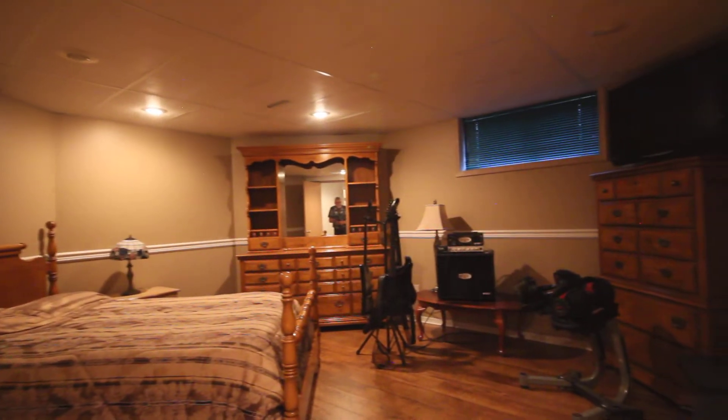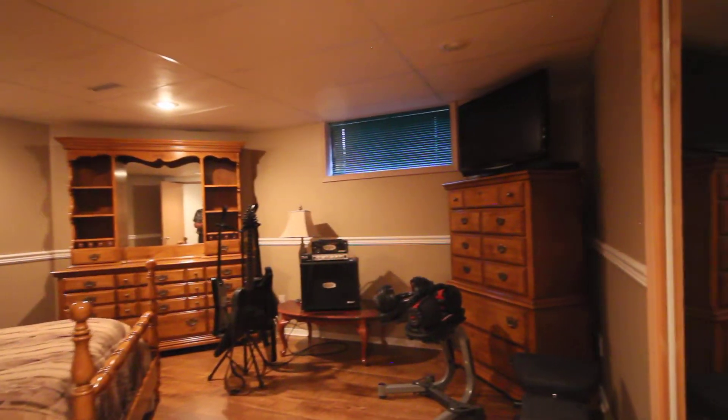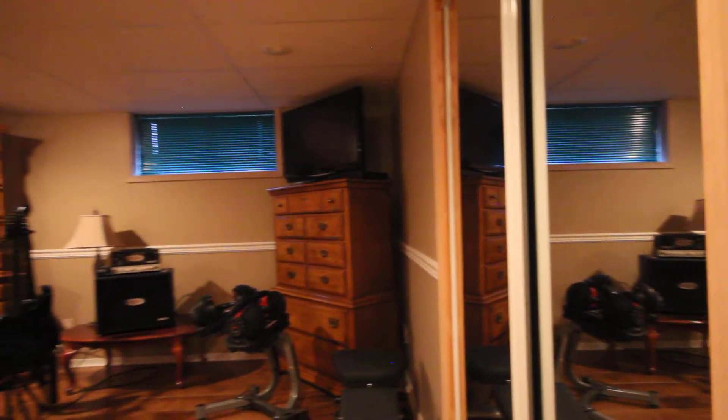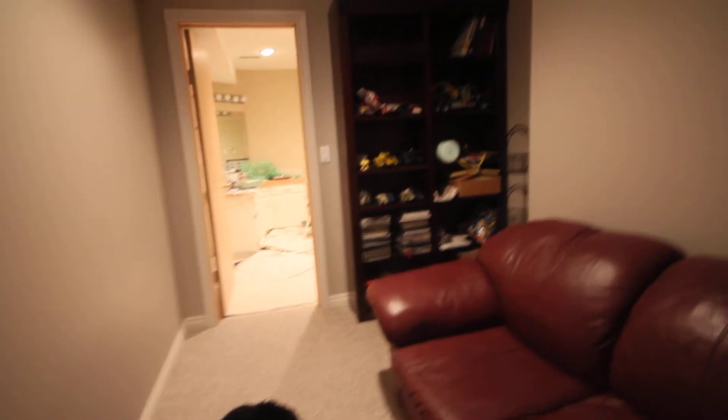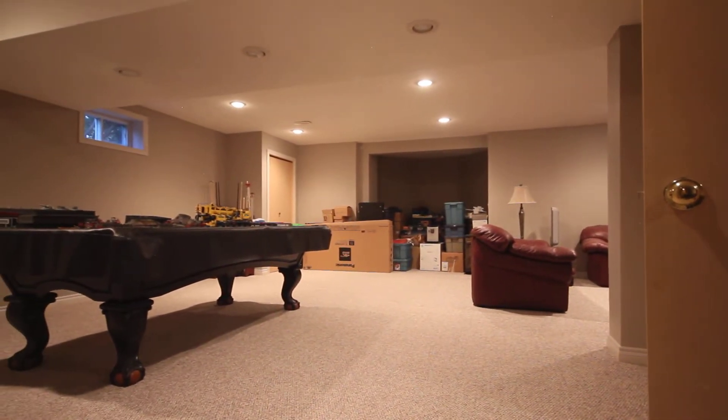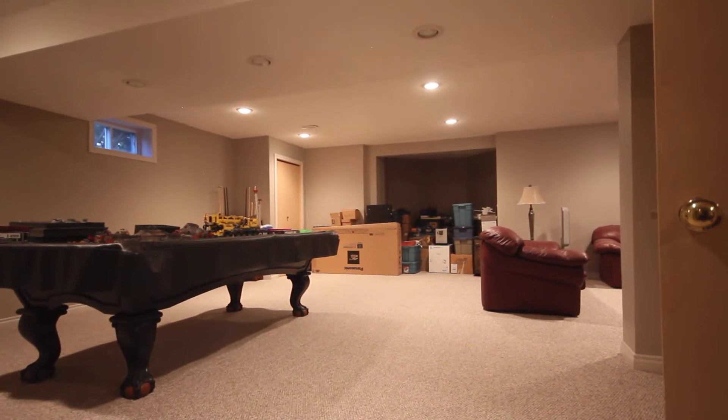Bedroom number four is a good size with closets. The flooring down here is laminate, and the carpet is about two years old throughout the whole basement.